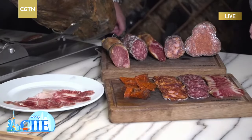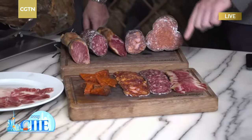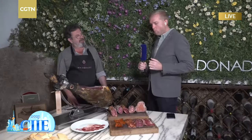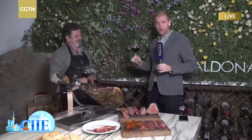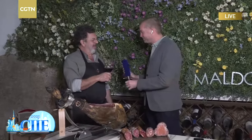Manuel recommends starting with the lomo — the loin — then the chorizo and sobrasada. Just amazing. When you have this amazing Spanish ham, one thing you really need is a little bit of Spanish wine as well. These tastings with ham paired with wine are really common here in Spain. Muchísimas gracias, Manuel, for being with us today. Look out at the Shanghai International Import Expo for some Maldonado ham — this very product is going to be there. Salud!